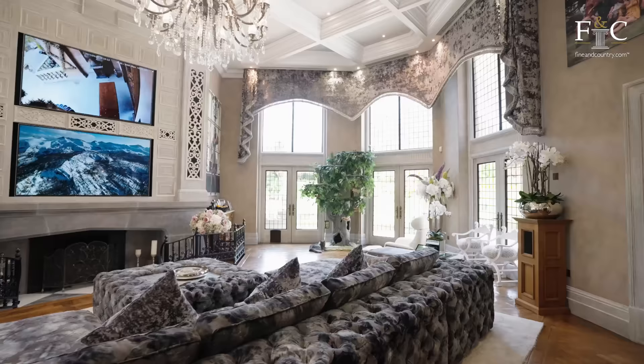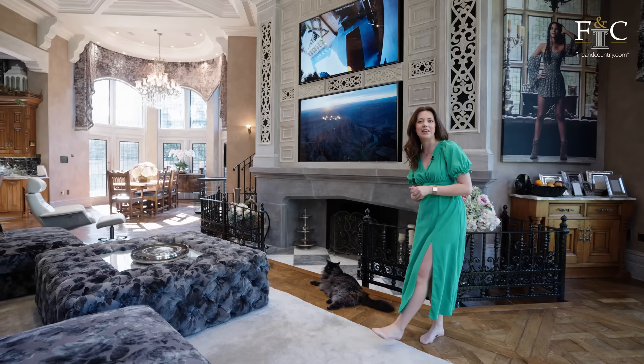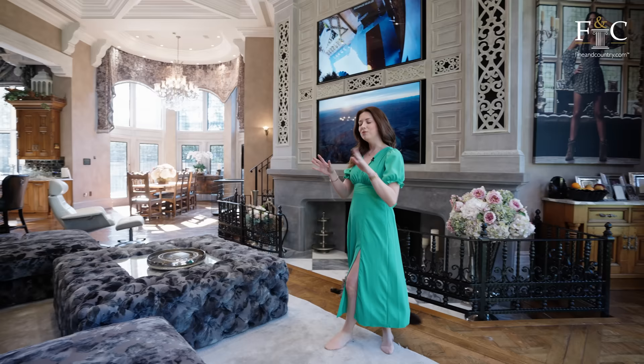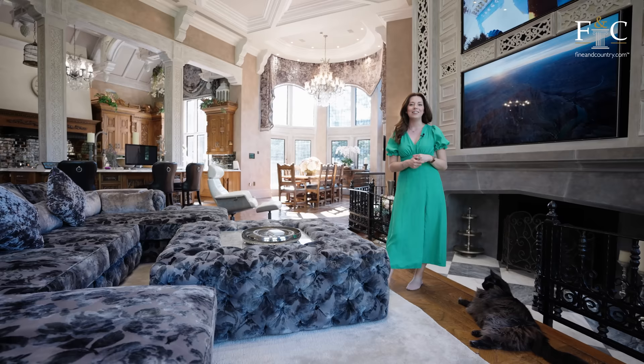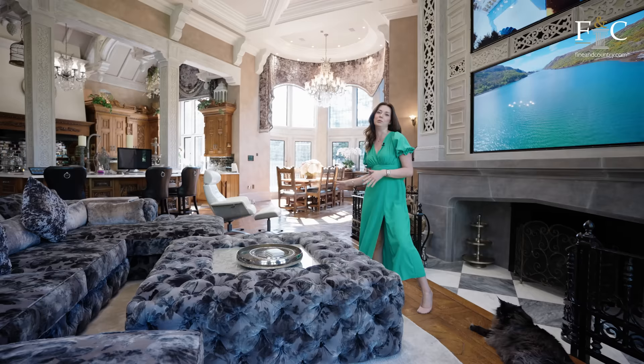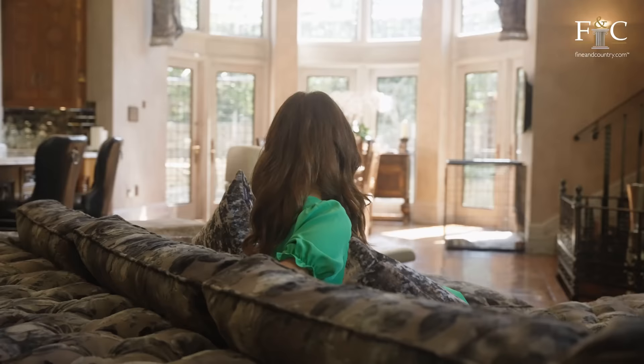We're in the open plan kitchen now, where we're first met by this really large seating area. There are tall ceilings and intricate workmanship again, and even two televisions inset into the wall. There are three sets of double doors with access out onto the garden, mirrored on this side of the room as well with the informal dining space. I love that we've got access out onto the terrace in these curved walls, which give the home that turret effect we saw from the outside.